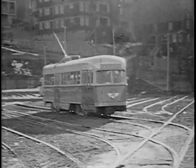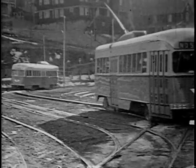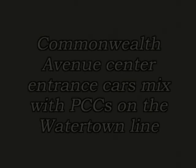The track was in place, but the car house was abandoned. Shortly after this, after World War II started, the tracks were taken up for the war effort.